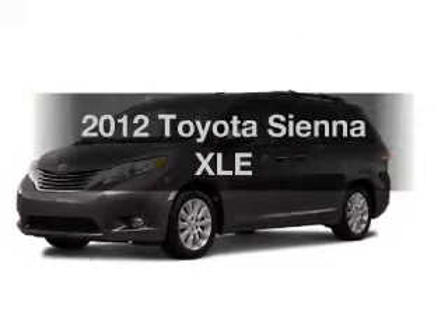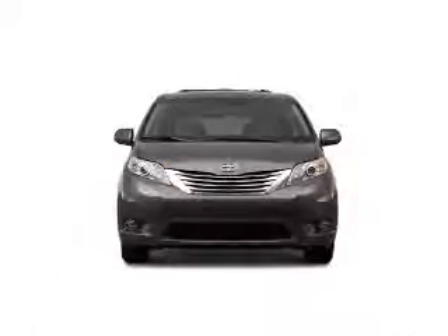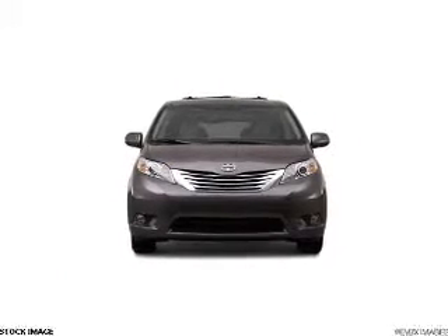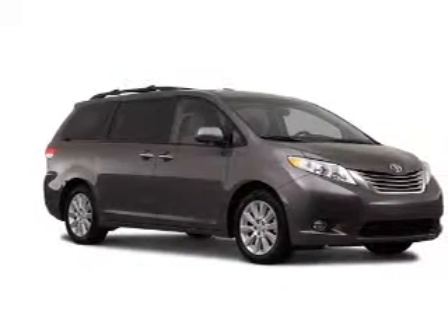Introducing the 2012 Toyota Sienna. Travel the roads in style and comfort in this great vehicle. The powertrain includes all-wheel drive with a reliable six-cylinder engine, connected to a smooth shifting six-speed automatic transmission.